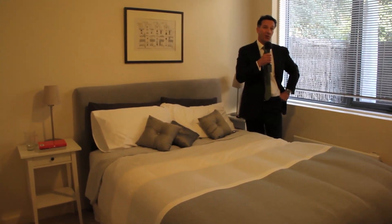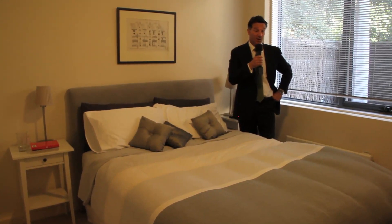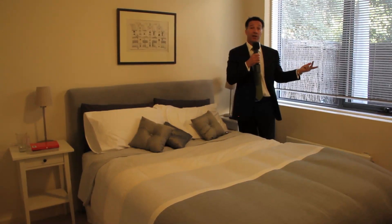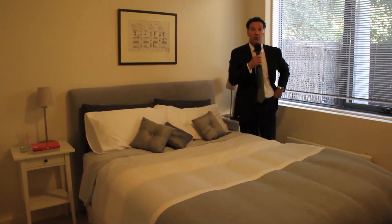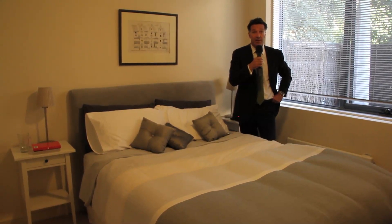Unit 16 at Number 11 Auburn Grove — ground floor, two bedrooms, undercover car parking on title, private courtyard, in a beautiful tree-lined street, walking distance from all the shops. If you're after a really good two bedroom unit in Hawthorn, you must come and have a look at this one.